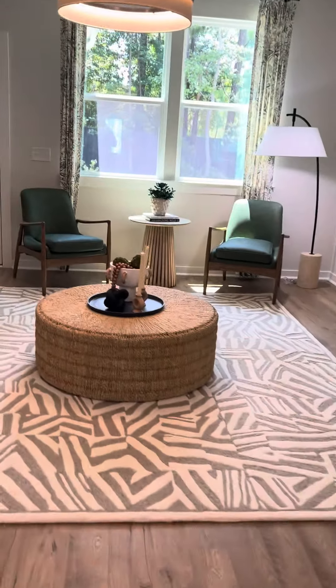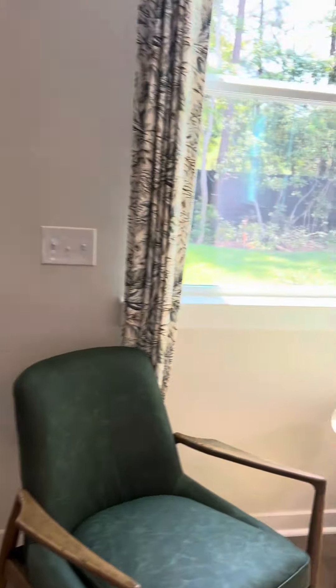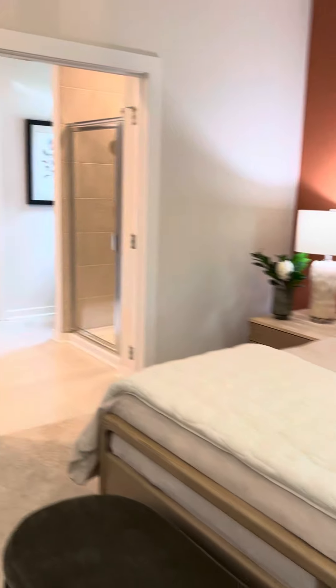This one has a screen porch. Very nice. This is the primary bedroom on the first level.